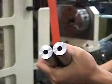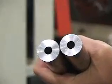Different models with single, double, triple, and quadruple spindles are available on customer's demand.